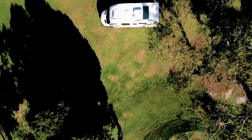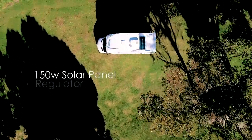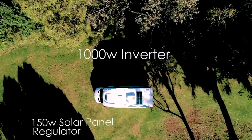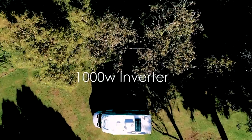Up on the roof, you will find a 150 watt solar panel and a regulator. This is a standard feature on the Atlantis Series, as is the 1000 watt inverter.